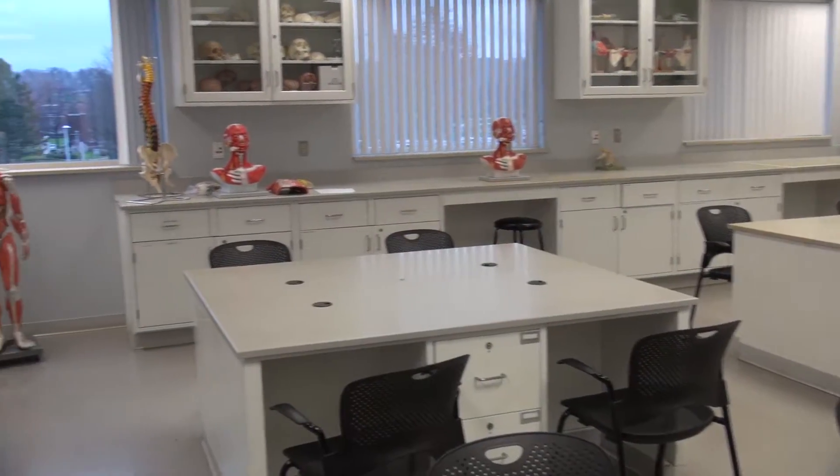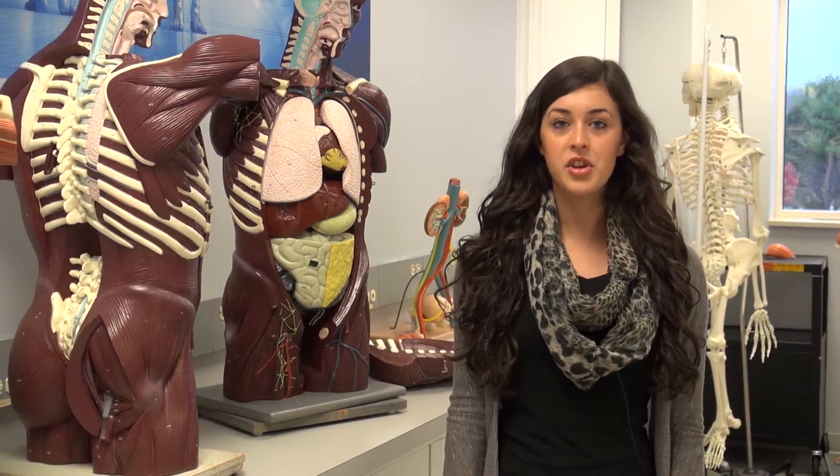Here in our anatomy and physiology lab, students learn all about how the human body works. This lab offers open lab times so students can come in and use the numerous models to assist in their study.